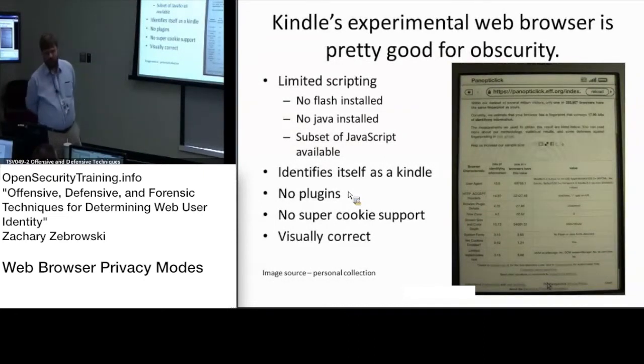Kindle's experimental web browser is actually pretty good for obscurity. Because of the fact that it doesn't have Flash, it doesn't have JavaScript — or it only has a subset of JavaScript — and it doesn't have Java, it's actually reasonably good at being non-identifying. So that's good to know.